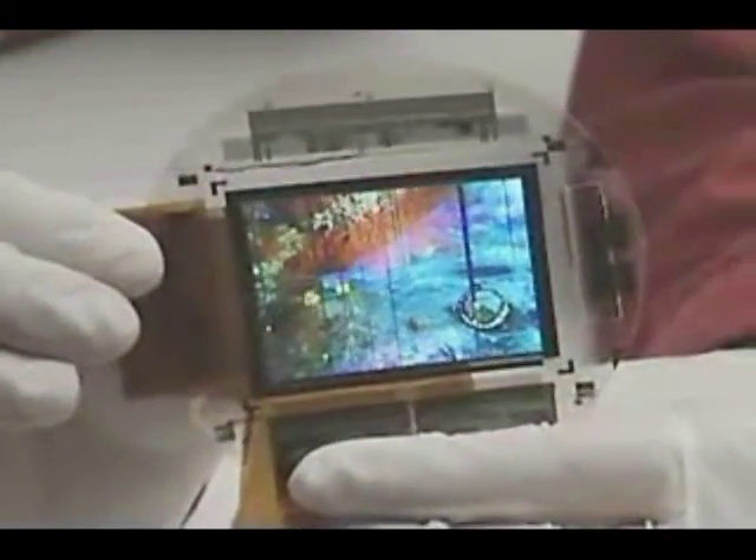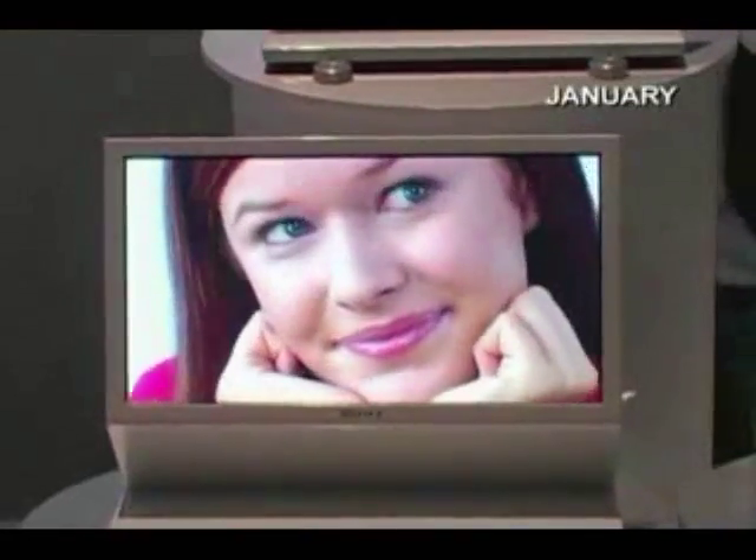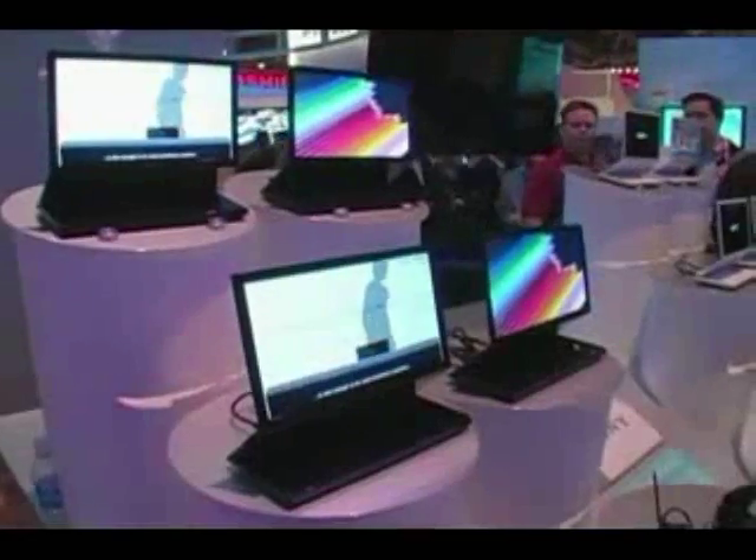Sony sees OLED technology as important for its future products. At the Consumer Electronics Show in Las Vegas in January, Sony showed off prototype TVs based on larger, non-flexible 11-inch and 27-inch OLED panels.